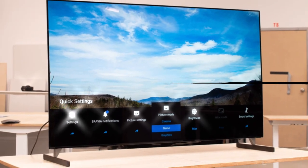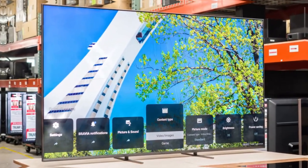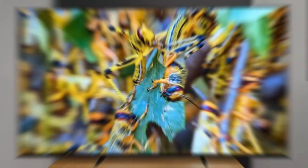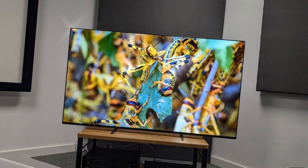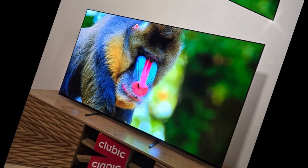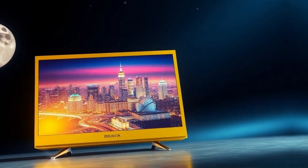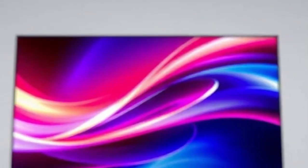Sony is setting its sights high with what may become its most impressive TV to date, the Bravia 10 Mini LED. The brand has long been associated with high-end performance, and this new iteration seeks to raise the bar even further. With enhanced brightness levels, refined picture clarity, smart audio enhancements, and robust features aimed at gamers and movie lovers alike, the Bravia 10 is shaping up to be a serious contender in the premium television arena for 2025.